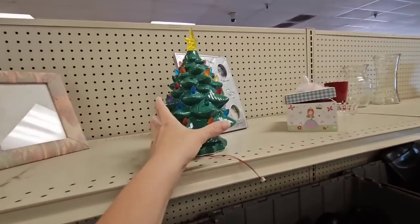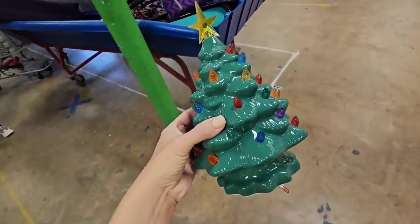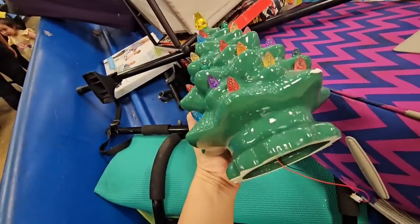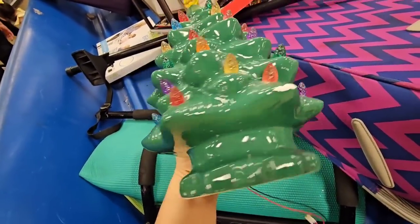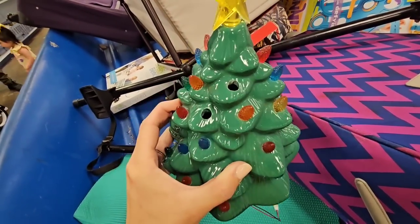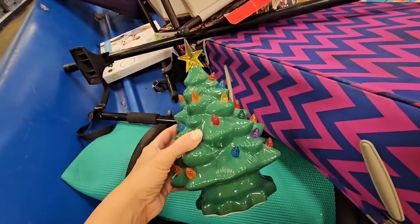Look what is still here — I had a lot of comments about this tree in my last video. It's still here, so I could show y'all it up close. It is not one of those vintage light-up Christmas trees — this is definitely a newer one. It's missing bulbs and it has a chip, so I am going to be leaving it here.